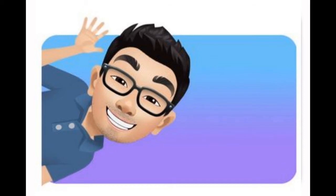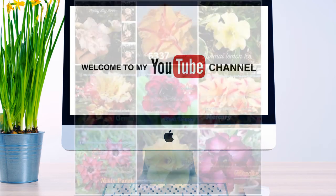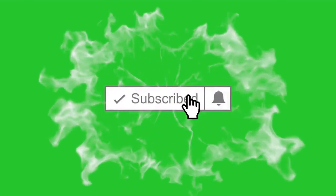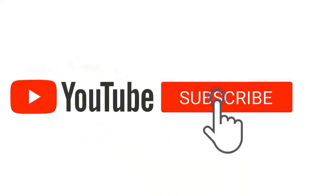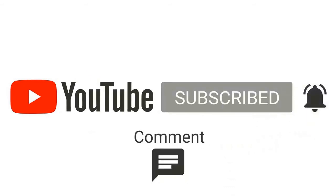Hi there, welcome to my YouTube channel. How are you doing today? I hope you're feeling great and in good health. Today I am going to discuss with you about adenium plants. If you are new to my YouTube channel and haven't subscribed yet, please consider subscribing by clicking the red subscribe button on the lower right corner and hit the notification bell so you won't miss my latest uploaded video.